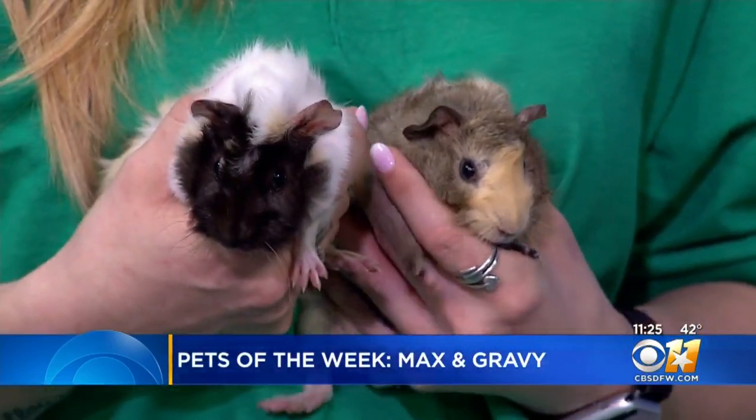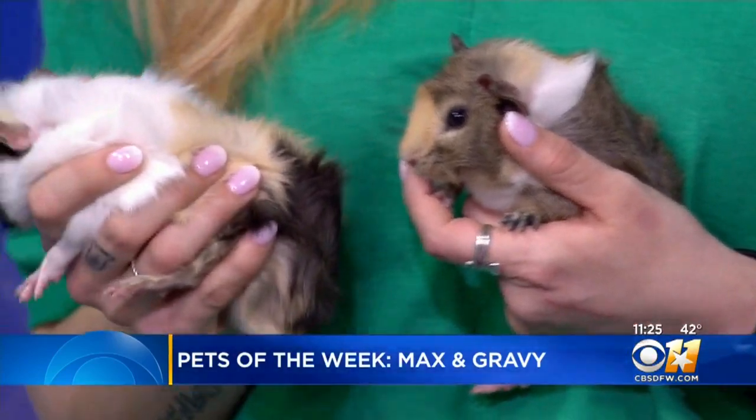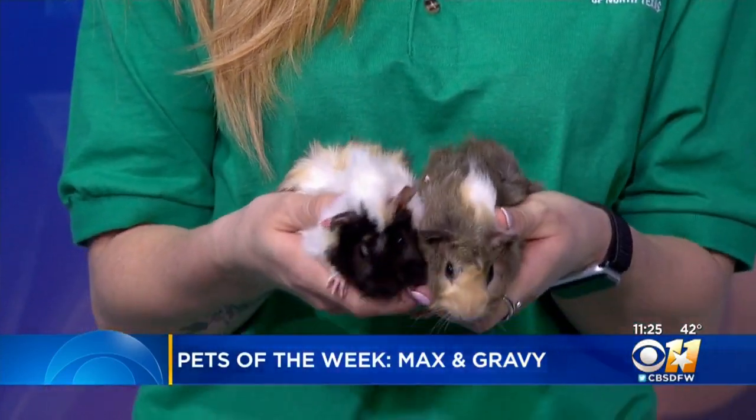Max and Gravy will be available at the Humane Society of North Texas' Benbrook Wagon Tails Adoption Center. It opens at noon.